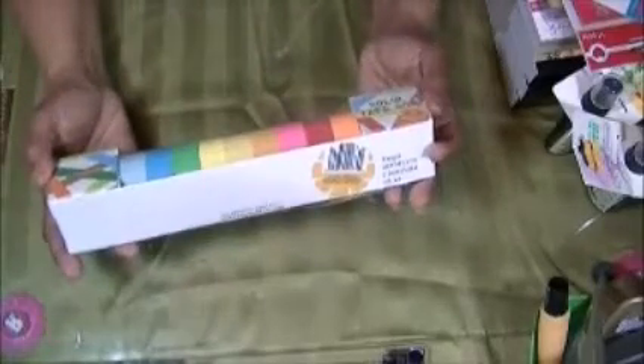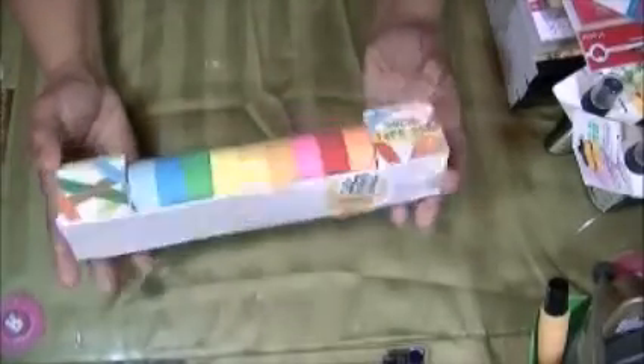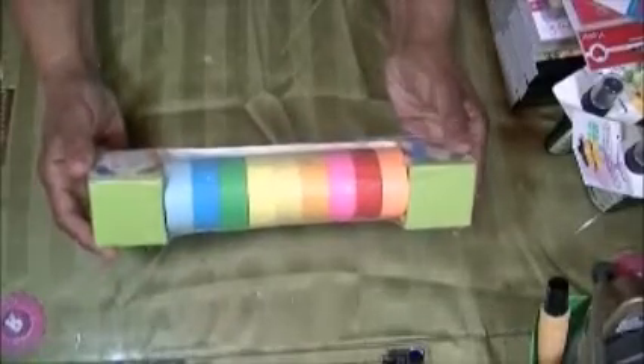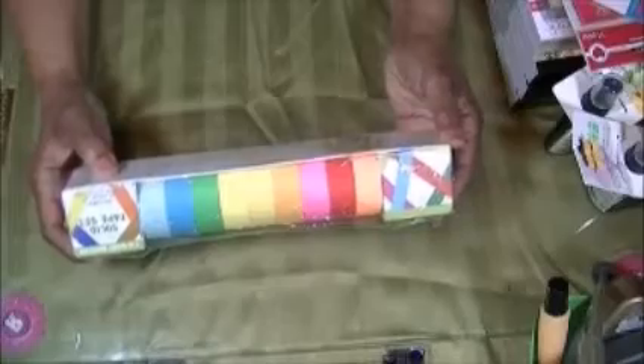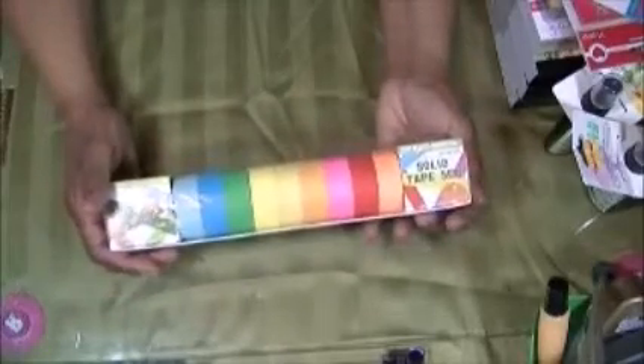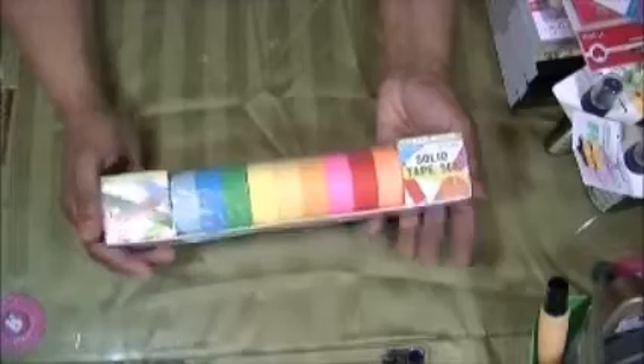I'll start off with this solid tape set. It's nine rolls of paper tape — I'm trying to see how much is on each roll but it doesn't say. I got them at a local store here called Mark's and they were $1.99.